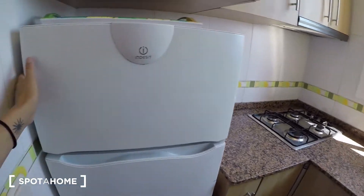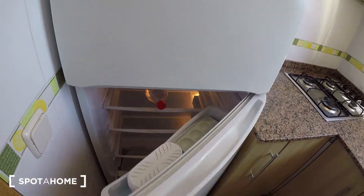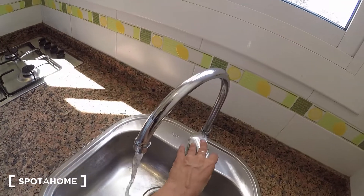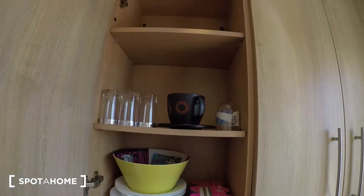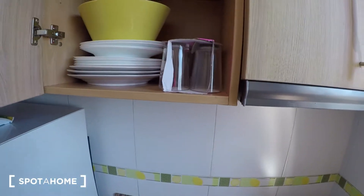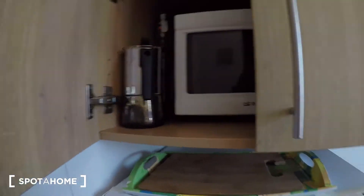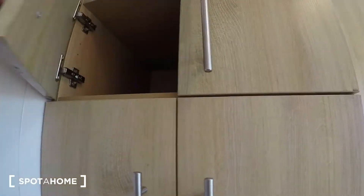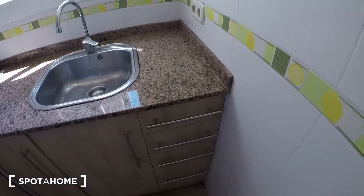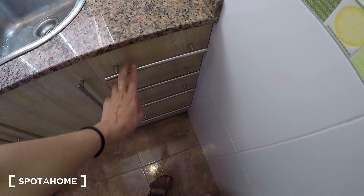You have the fridge, the freezer, the gas stove, the sink, the cabinets where you have all the kitchen items you need — plates, bowls, glasses, cups. Here you have the microwave, the coffee machine, and more cabinets.